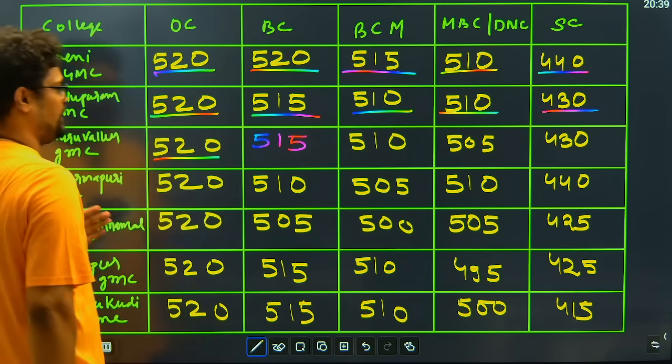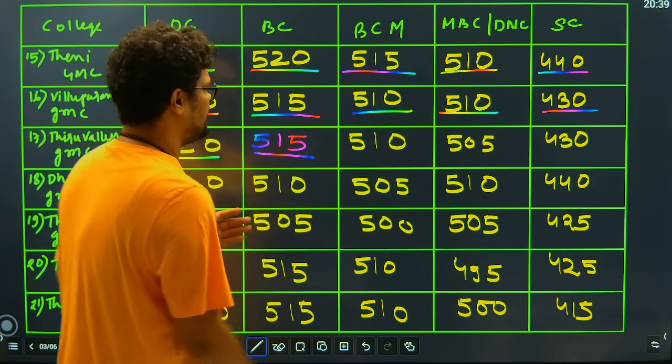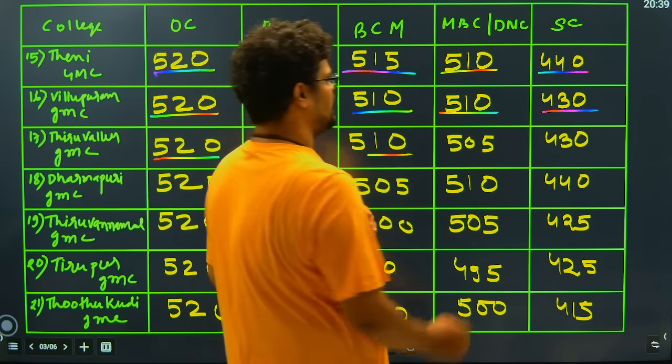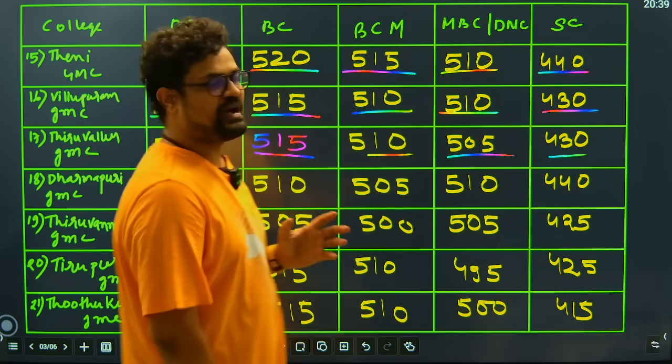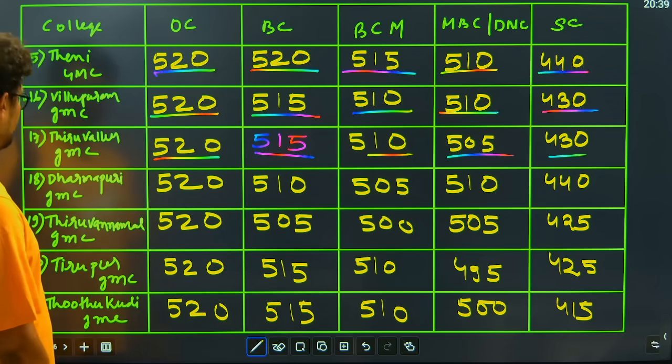Then Thiruvallur GMC: we have 520 closing, 515 for BC candidates, BCM candidates is 510, MBC candidate is 505, and for the SC category the closing mark is 430 to get Thiruvallur GMC.